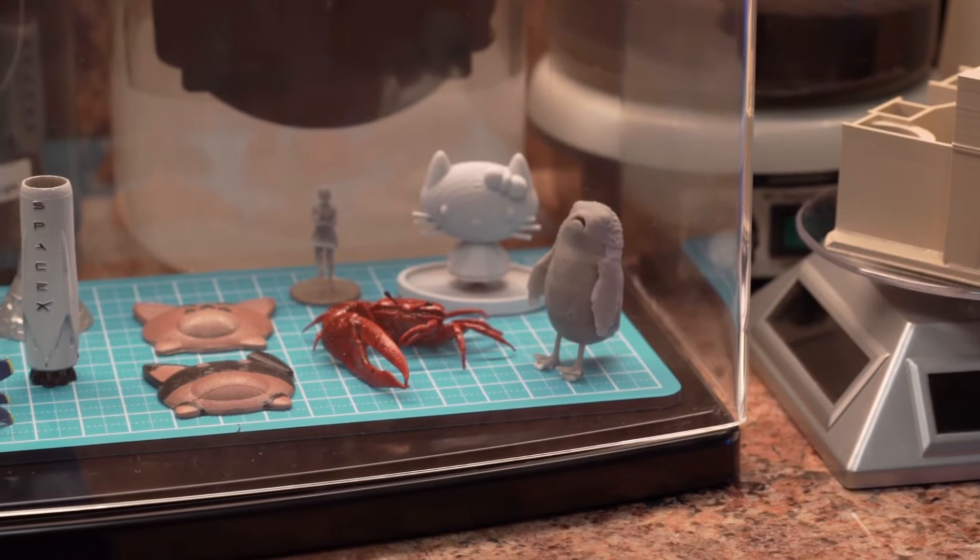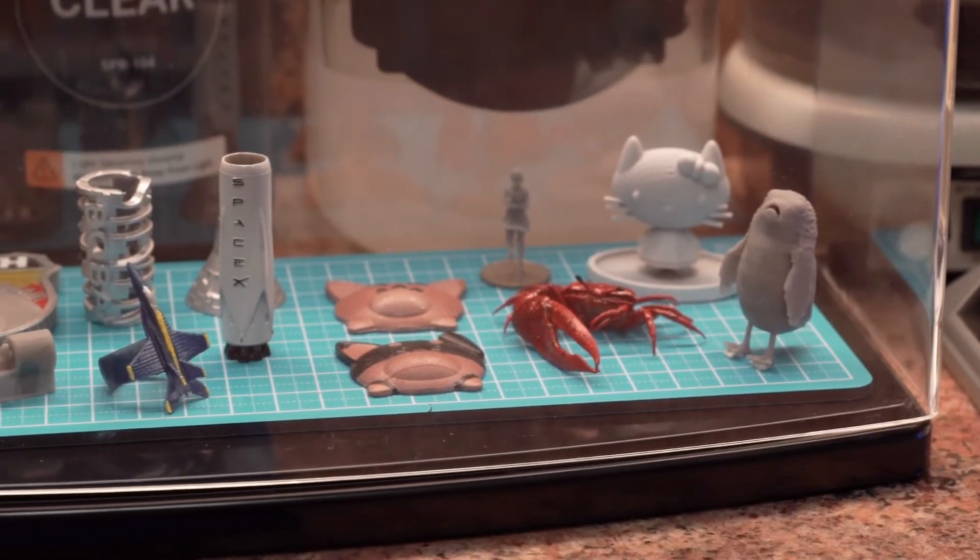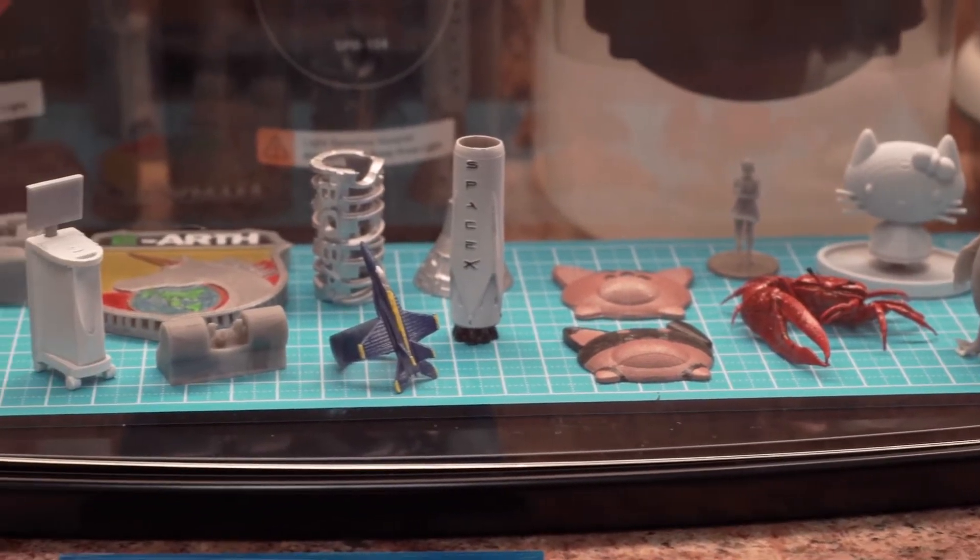My passion for 3D printers stems from the need to create something. I always liked art — I like to draw, I like to sculpt, I used to cut out little birds from straws, and I do origami.